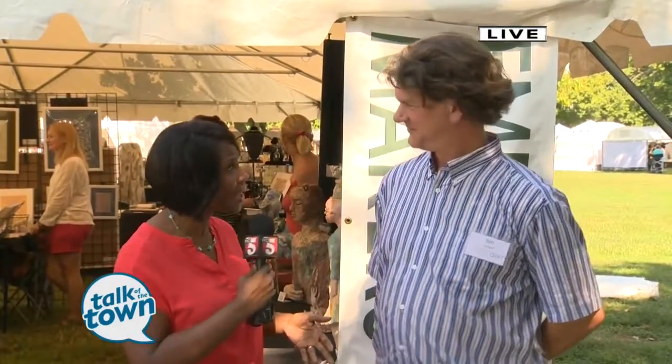And then, of course, local Ben Caldwell — so many of you will recognize him and his work. Look at this incredible, incredible piece. Ben, tell me about this.